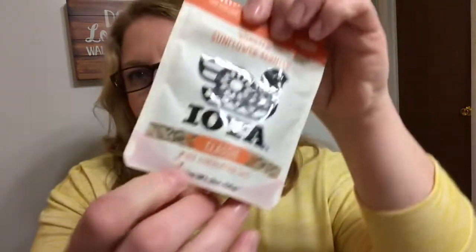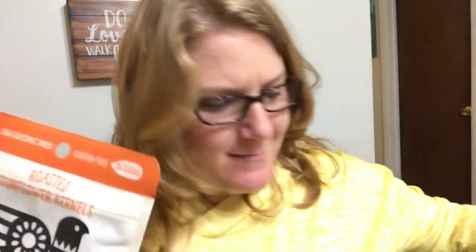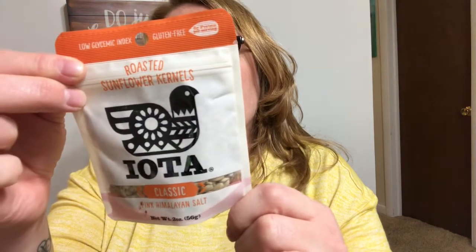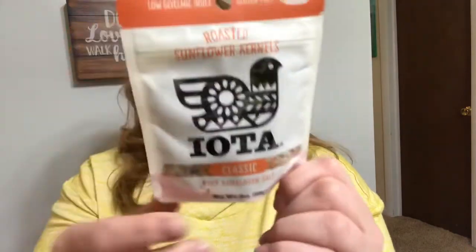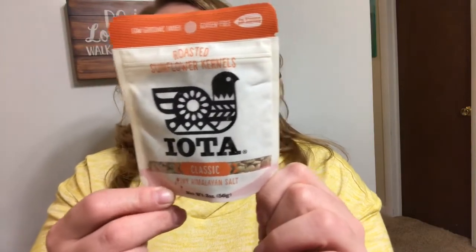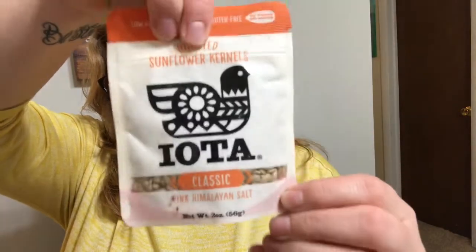This next one — it's Biota sunflower kernels, classic pink Himalayan salt. It looks like something bled on the packaging, but oh well. There's six grams of carbs in a serving with three grams of fiber, so there's three net carbs in a serving on this. It looks good — this would be good for like a salad or something.